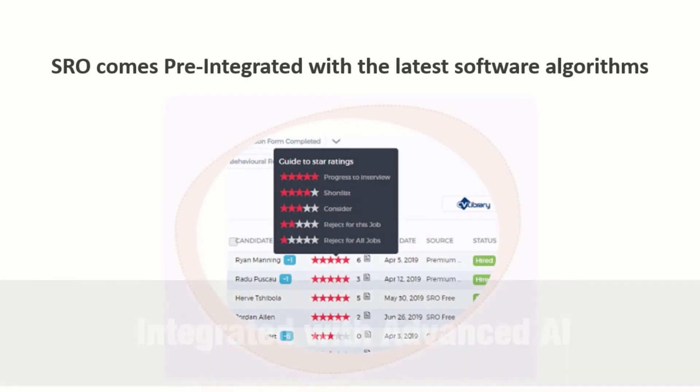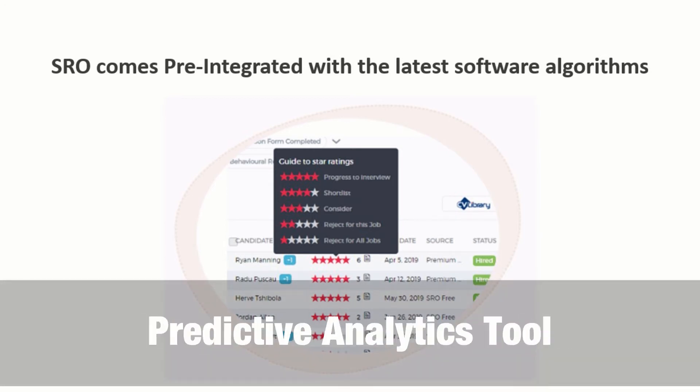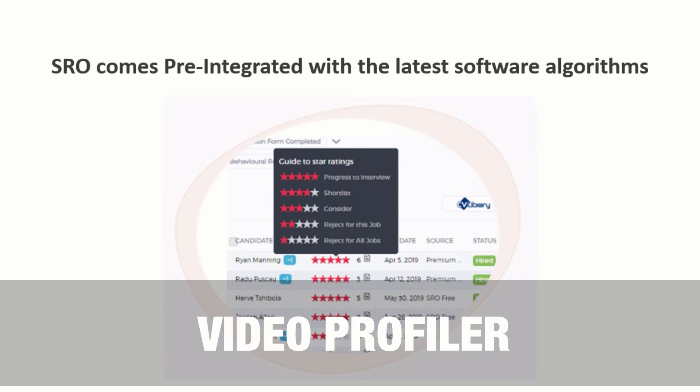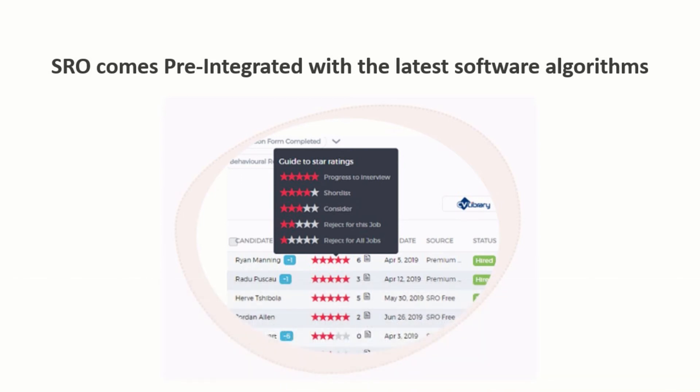Our award-winning platform is integrated with advanced AI, machine learning and a predictive analytics tool that will automatically rank and grade every applicant for relevance against your job. The system also comes with a range of best-in-class screening tools including form builder, video profiler and behavioural assessments, ensuring that you always make the best hiring decisions.